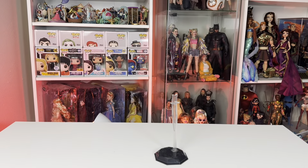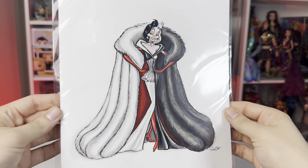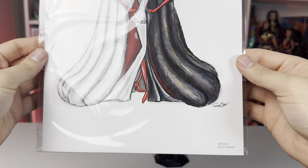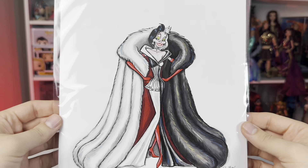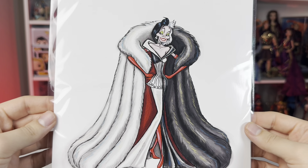The package also came with this certificate and this sketch, which is absolutely stunning — 2024 Mattel. I love how close to the animation it is in terms of proportions and pose. Absolutely gorgeous.